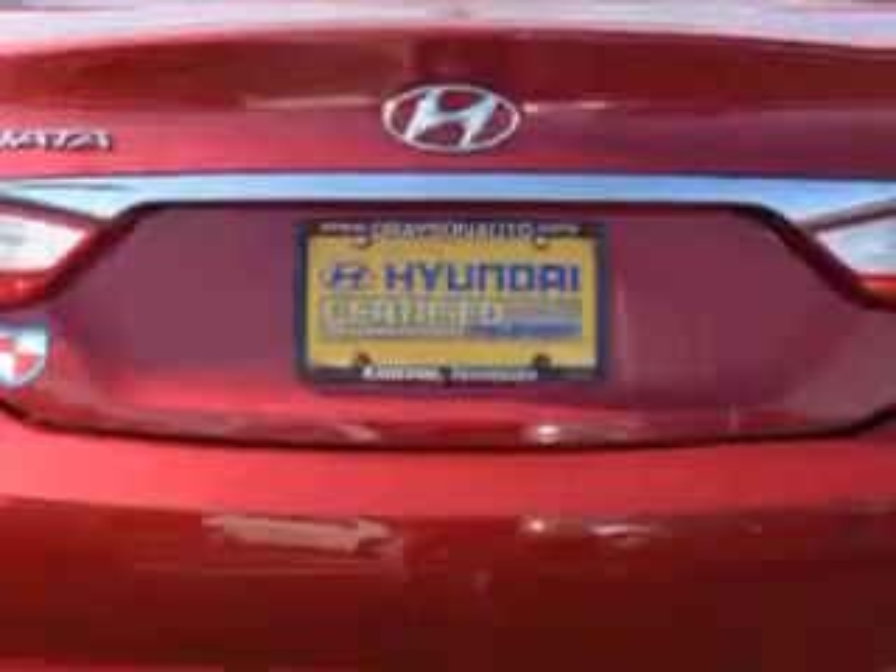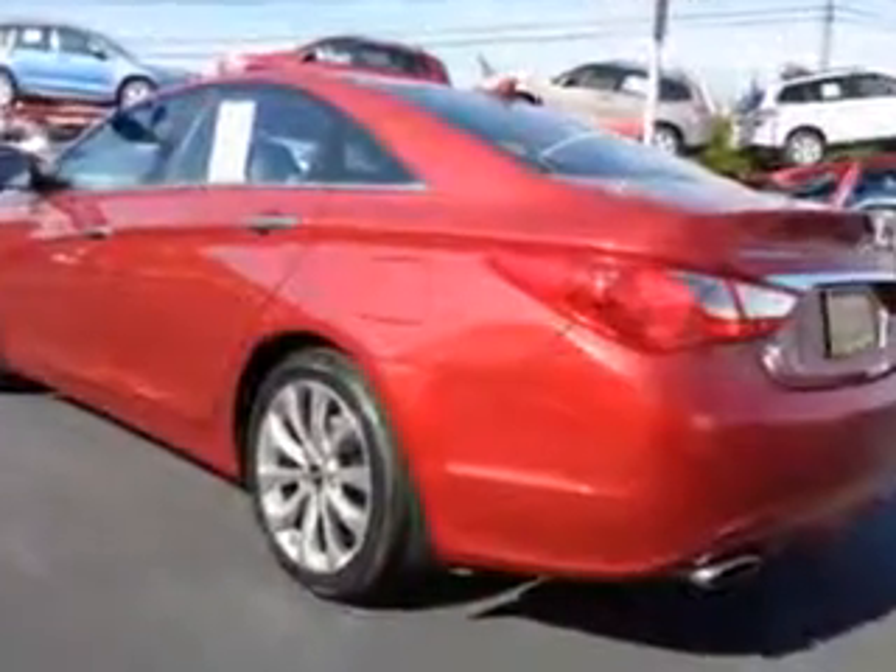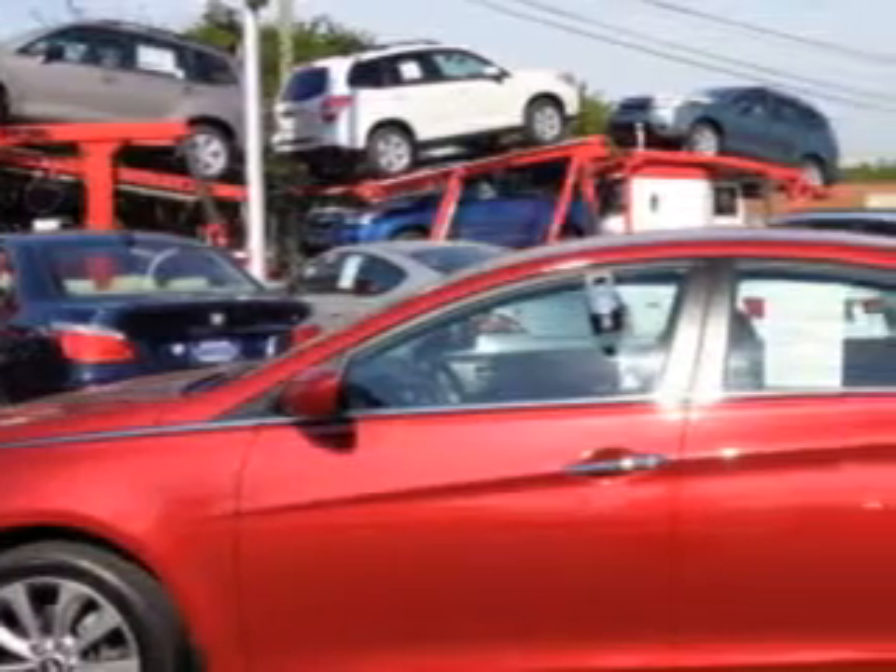Enjoy an exceptional 35 miles to the gallon on this great car with features like alloy wheels, fuel data display, heated outside mirrors, power driver's seat, and leather-wrapped upholstery.